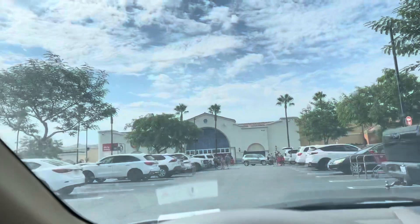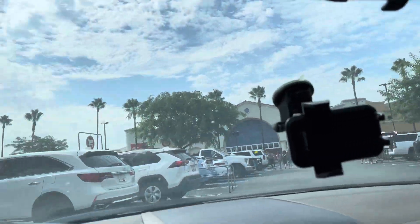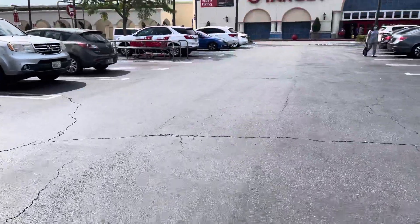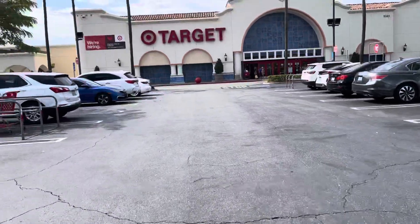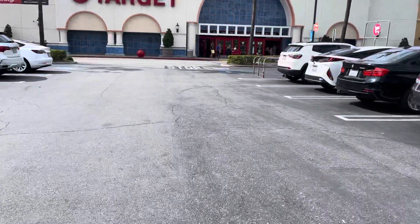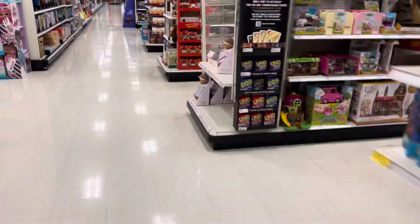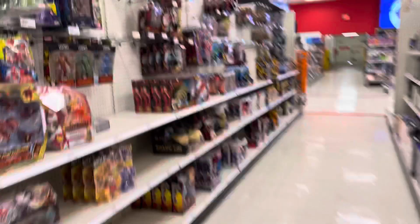We're at another Target. I'm going to come here and then go to the gym right after, then take a break and do more hunting. If you have to pause the video, pause the video — grab a drink, grab a snack, and sit back and enjoy the hunt. We've got to find something today. I don't know if this one has the new NECA section yet. No, this one doesn't.